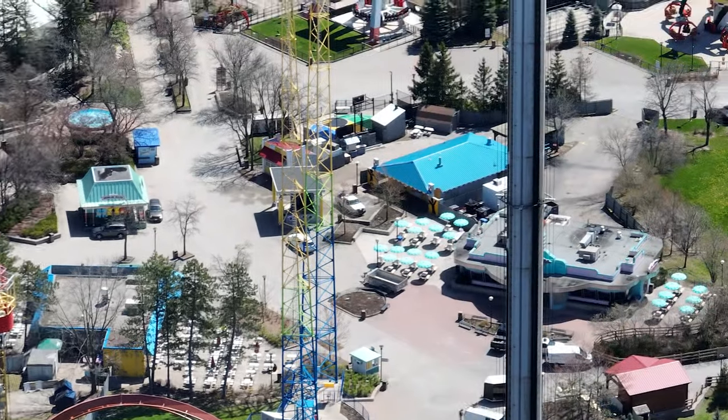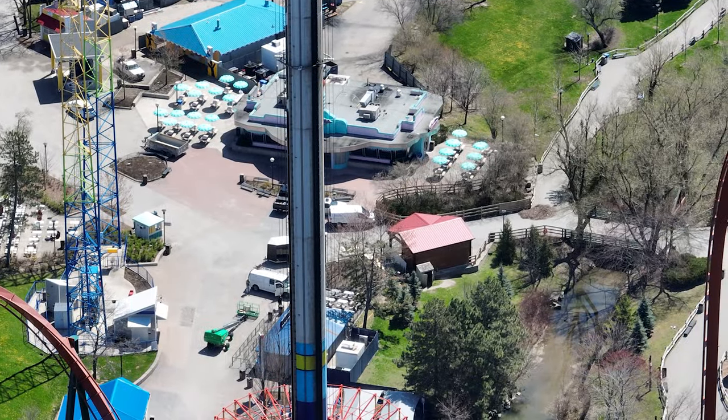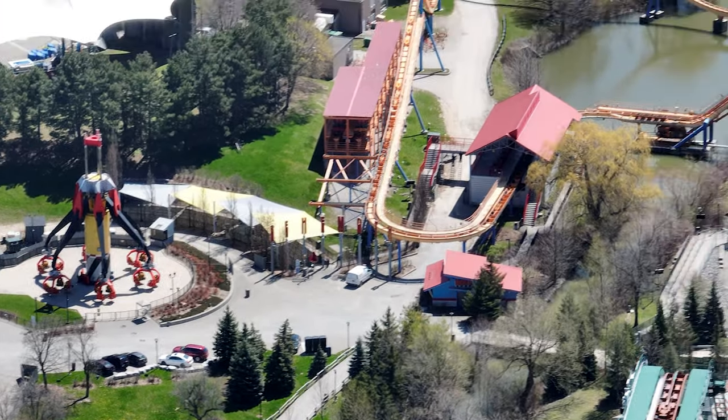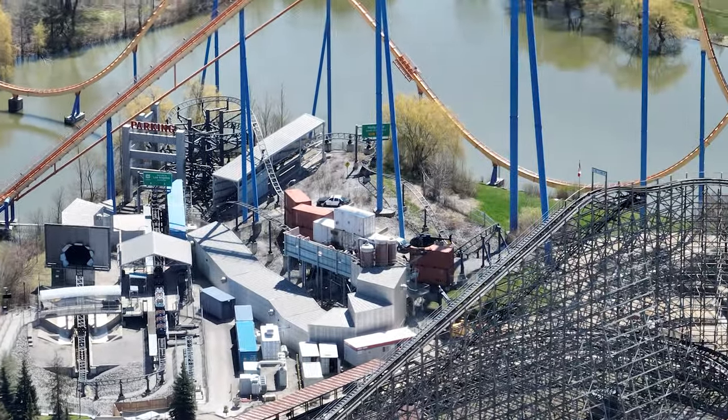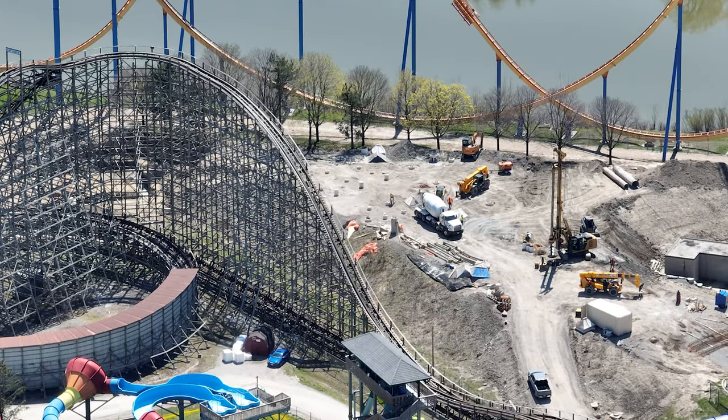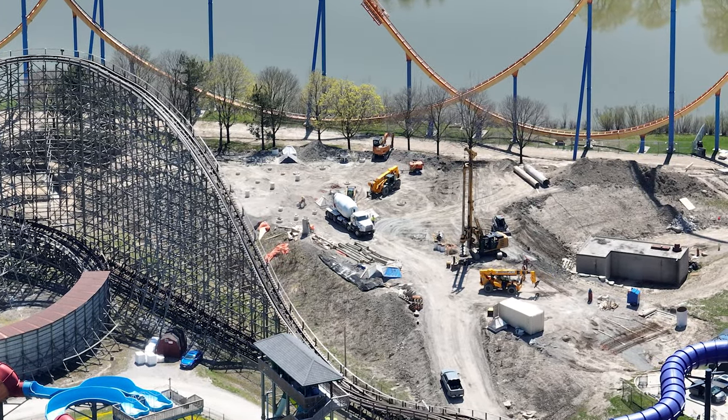The restaurant is moving along really nicely. This update does have vertical construction of Moose Horn Falls in it, so we'll get to that in just a second. Not too much else going on elsewhere. This was filmed first thing in the morning — there's no vertical yet, and they had just a couple of footings left to pour.